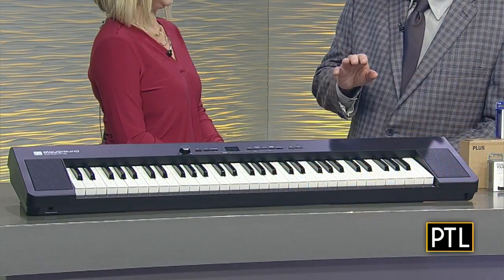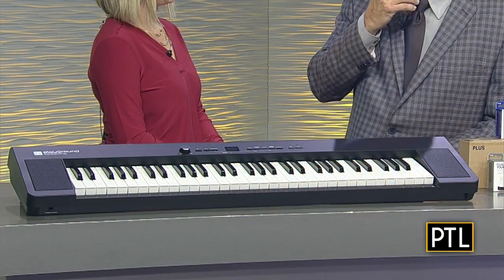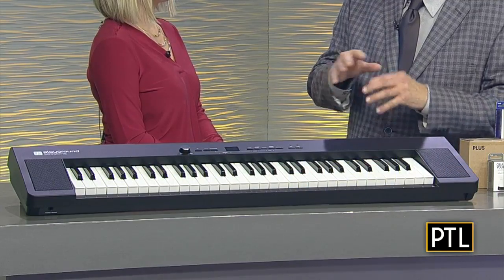It's not too early to start, right? All the lights are up, people are putting trees up. Let's talk about the keyboard. This is called Playground Sessions. It's a 61-key keyboard, and a very, very cool idea.